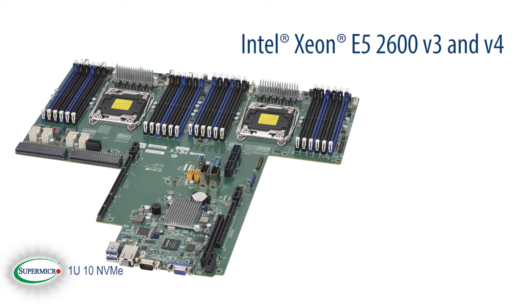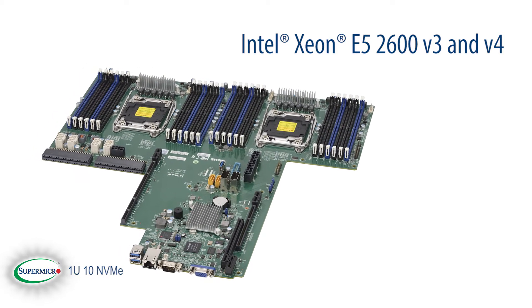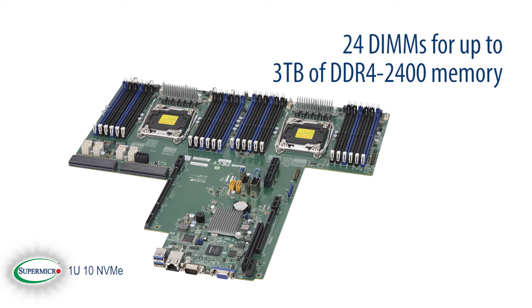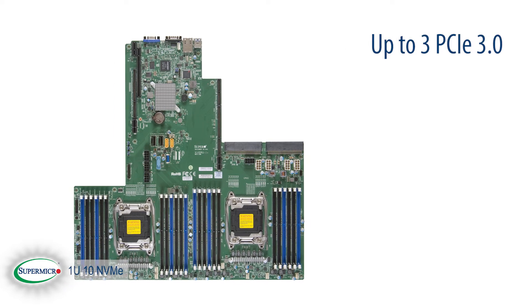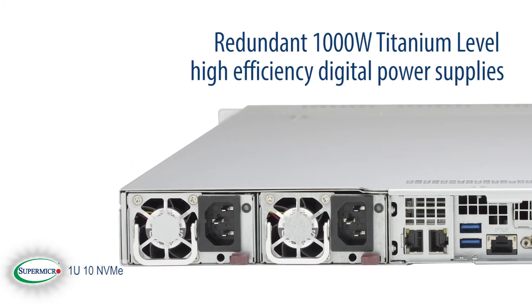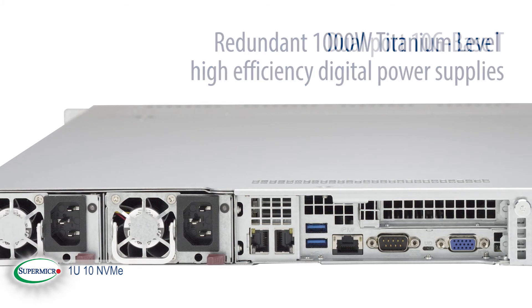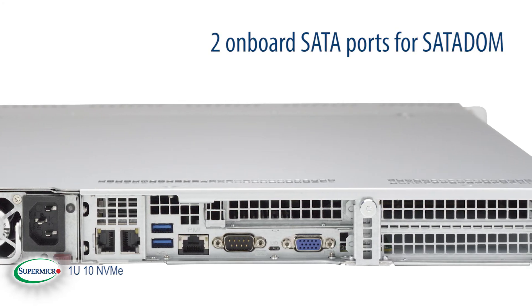Our Ultras can support the latest E5-2600 B3s and B4 series processors. We have incorporated 24 DIMMs to allow support of up to 3 terabytes of DDR4-2400 memory. Up to three PCI Express 3.0 expansion slots. Redundant 1,000 watt titanium level high efficiency digital power supplies. Dual 10G base-T. Two onboard SATA ports for SATA DOM support.